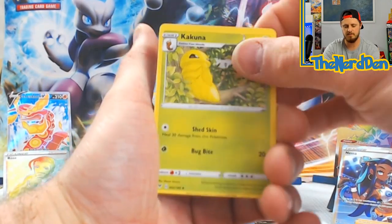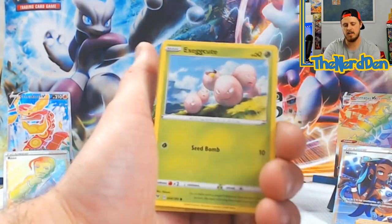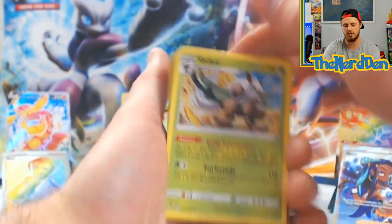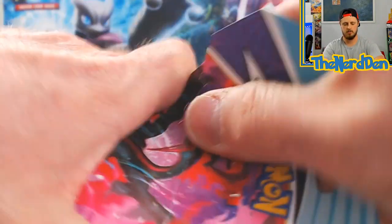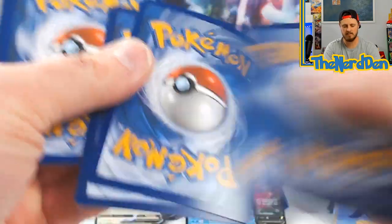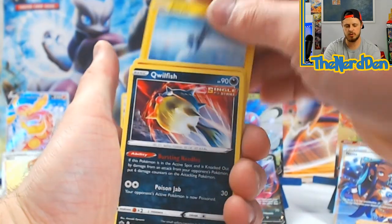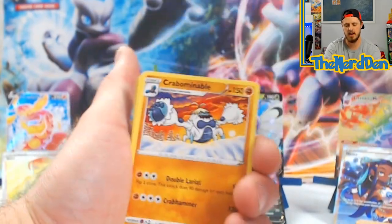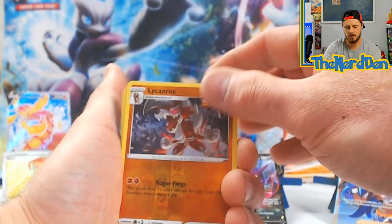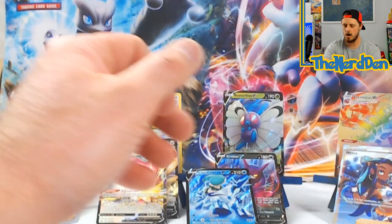Bird Eating Fish, Kakuna, Electrike, Exeggcute, Eevee, Woobat, Arrokuda, into a Shiftry non-holo. Chilling Rain - code card 1-2-3-4-5-6, Shuppet, Cubchoo, Blitzle, Qwilfish, Energy, Crabominable, Milotic, Lycanroc reverse holo, into a Spiritomb non-holo.